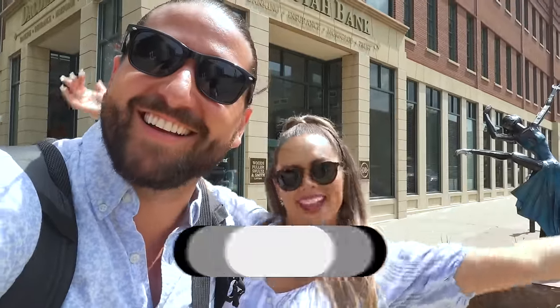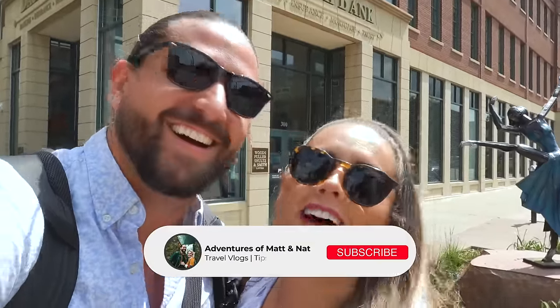You know what's free? Hitting that thumbs up button down below and the subscribe button — it's free and it really helps out our channel. We're headed to all 50 states this year and we have a lot more to go, so please hit that notification bell so you don't miss any of our uploads. You can also follow along on Instagram at Adventures of Matt and Nat for story highlights of every trip.